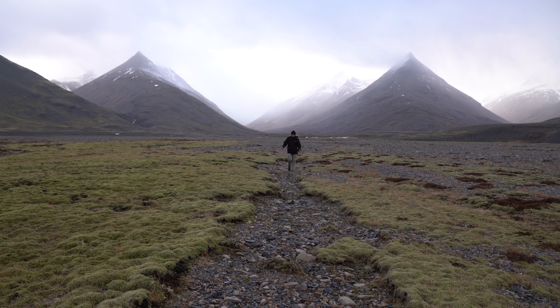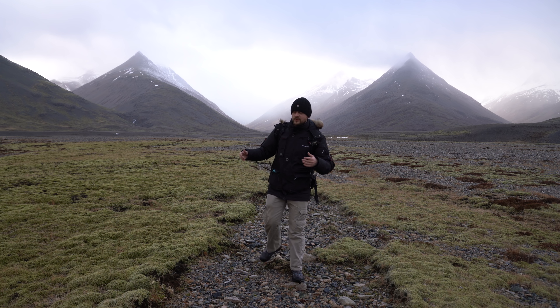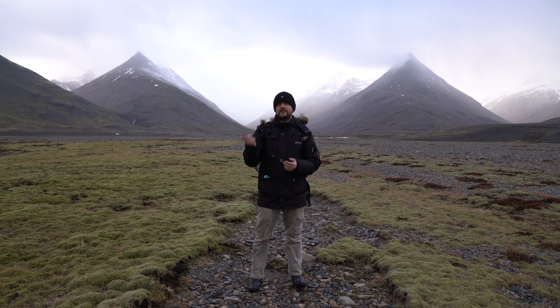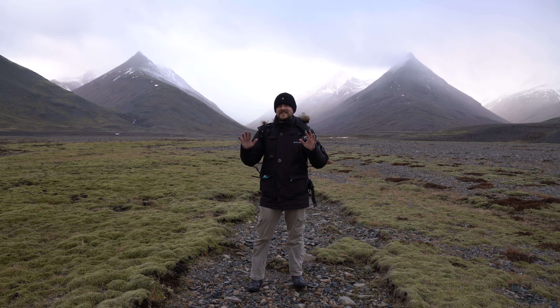I've come to this absolutely stunning scene, located just on the other side of the tunnel from Stuxnes. If you haven't photographed it before, or you've probably just driven by it if you've been to Iceland and gone all the way around, I would really suggest that you stop and take this entire scene in, because it is just magnificent.